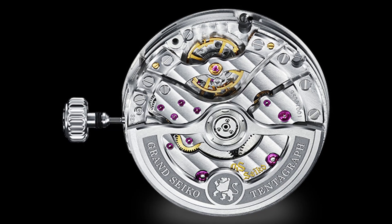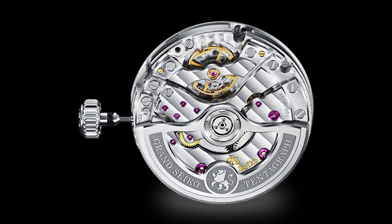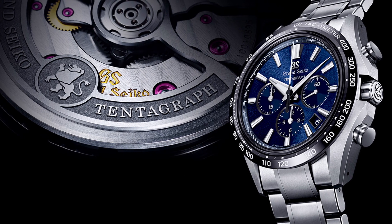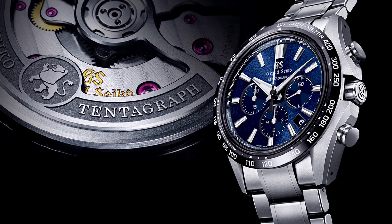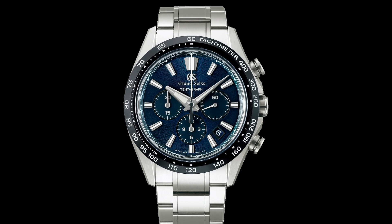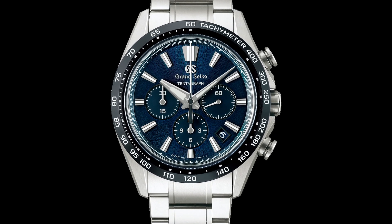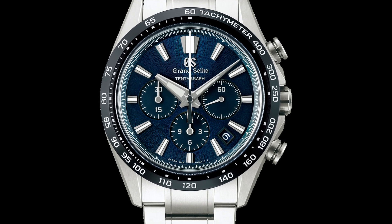In 2023, Grand Seiko's first mechanical chronograph, the Tentagraph, was born. The caliber 9SC5 is a high beat chronograph that symbolizes the next generation of Grand Seiko watchmaking. This 60 joule movement has a 72-hour power reserve — approximately 3 days — even when the chronograph function is in operation, making it a 10-beat chronograph with the longest power reserve in the industry today. The 9SC5 can be found in watches beginning with the reference SLGC.